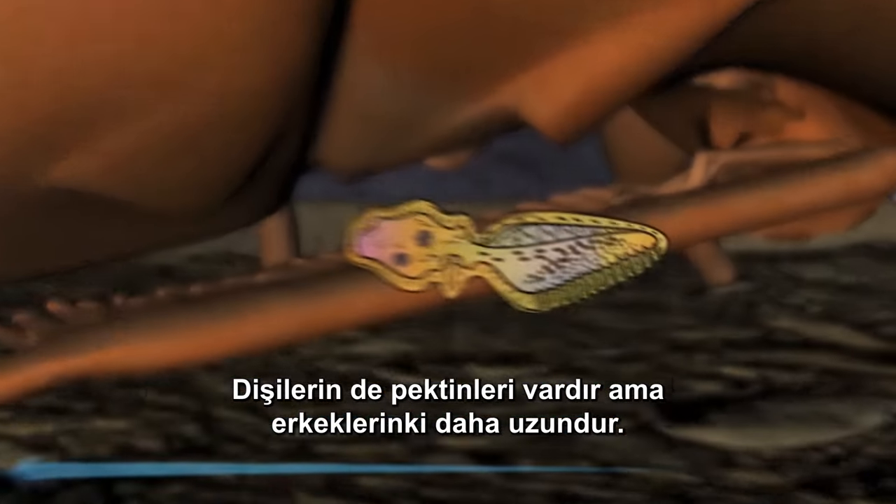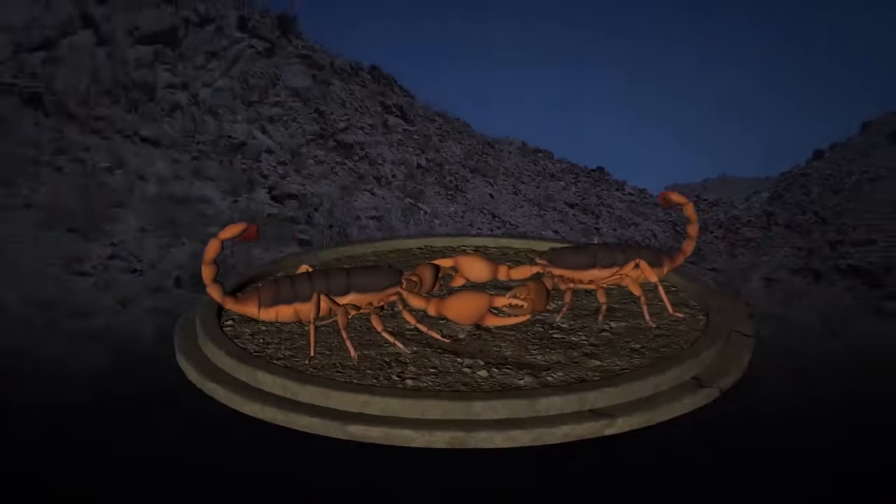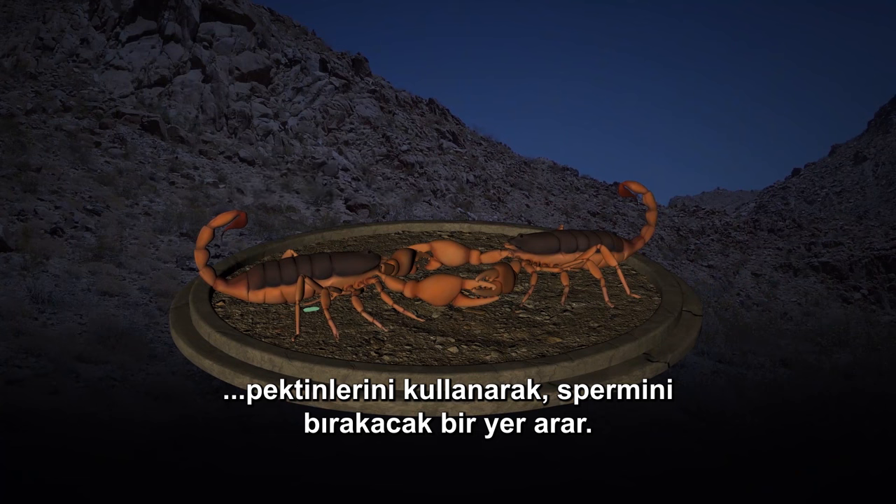Females have pectines too, but the males are longer, and each tooth of the comb has more pegs to pick up scent. When the male catches up to the female, he uses his pectines to find a place to deposit his packet of sperm.